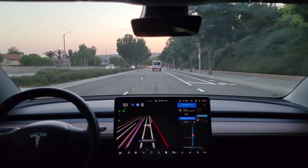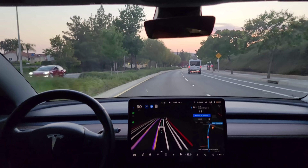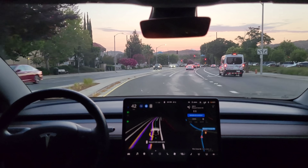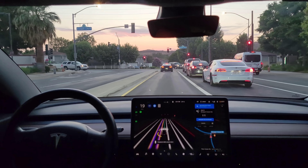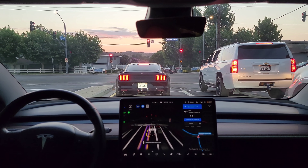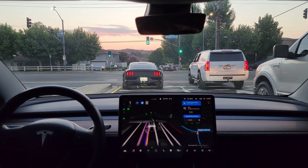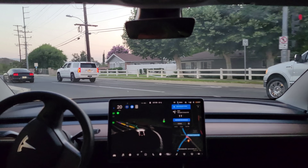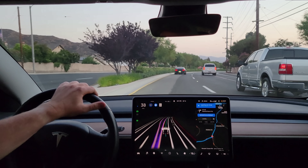In 1,000 feet, turn left onto Moon Cay Canyon Road. Now turn left onto Moon Cay Canyon Road. Very nice deceleration. In 1,000 feet, turn right onto Moon Cay Canyon Road.